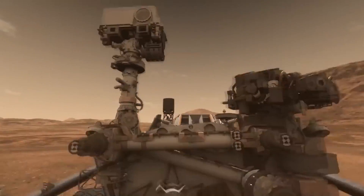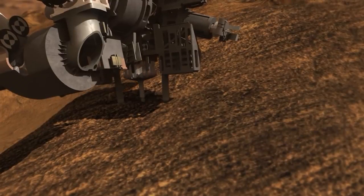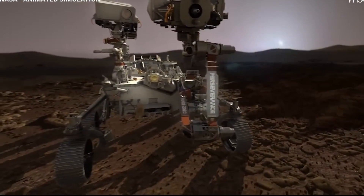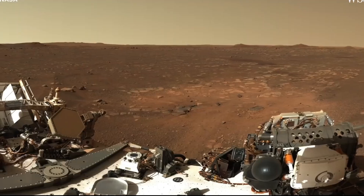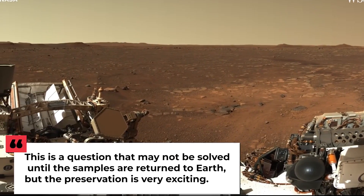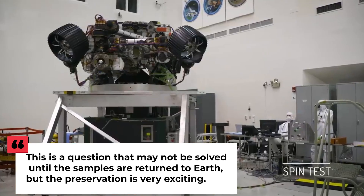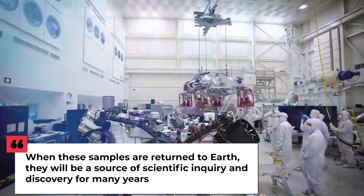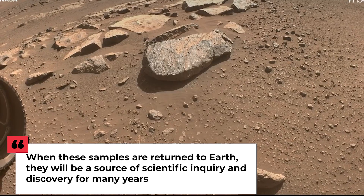The preservation of organics inside ancient rocks regardless of origin, at both Gale and Jezero craters, does mean that potential biosignatures — signs of life whether past or present — could be preserved too. This is a question that may not be solved until the samples are returned to Earth, but the preservation is very exciting. When these samples are returned to Earth, they will be a source of scientific inquiry and discovery for many years, Beagle said.